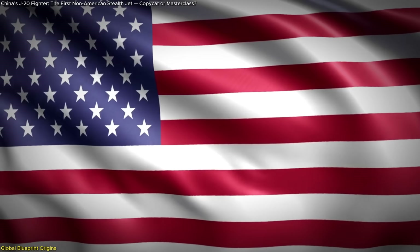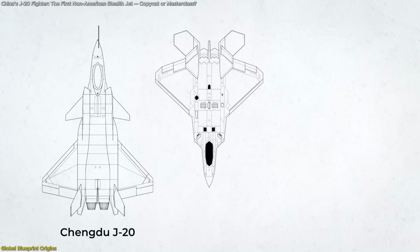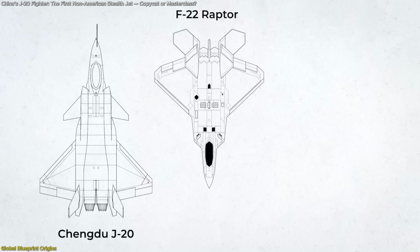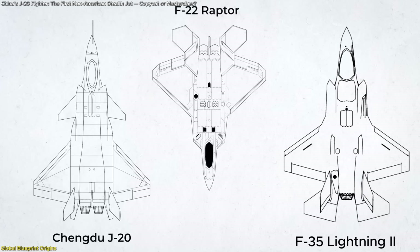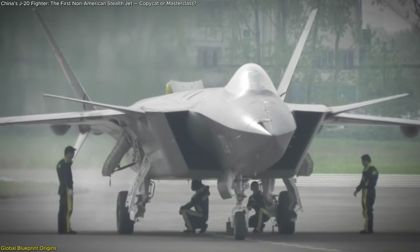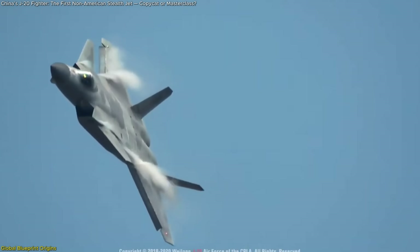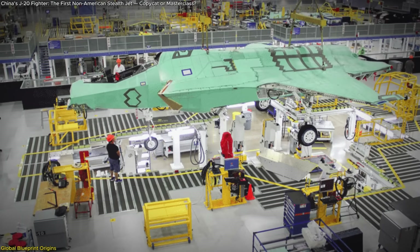But the real intrigue begins when American designs enter the frame. The J-20's pointed nose and angular canopy echo the F-22 Raptor, while its wide, swept air intakes resemble the F-35 Lightning II's distinctive intake shape. These aren't just coincidental design overlaps — they mirror the aerodynamic and stealth principles perfected over decades by Lockheed Martin.